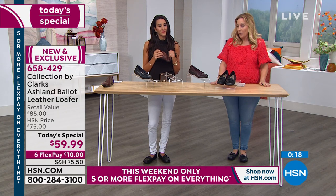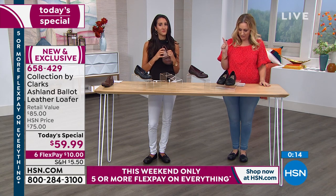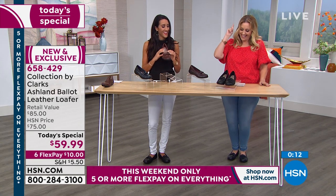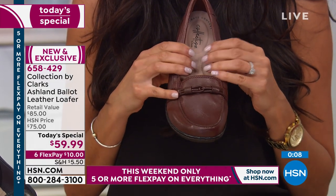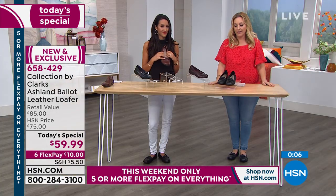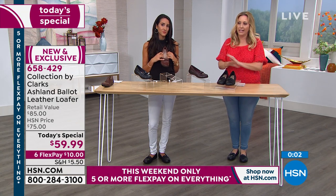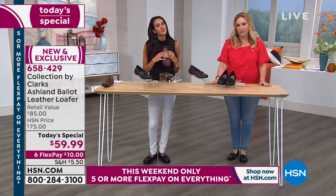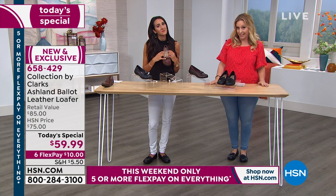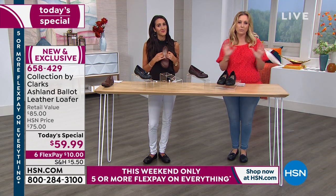Ten bucks. We have the navy I'm wearing, the mahogany that Michelle is holding, the burgundy, and the black — can't go wrong with the black. We've sold out of sizes 12 and 11 in all of them. We've got more Clarks and lots more surprises coming up — I've got some really cute and amazing values coming up in the show, with six flex pay on every single item in the hour.